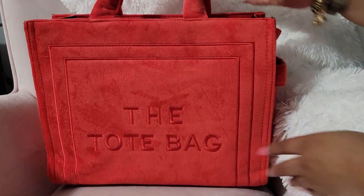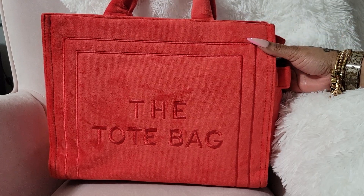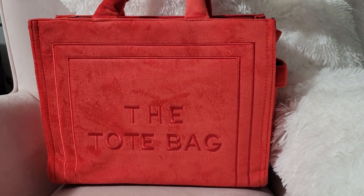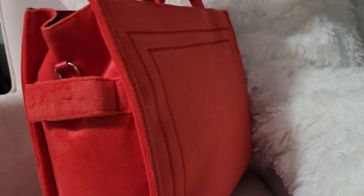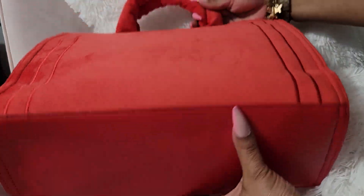But first, I want to show you some other items that I did get. I got this red tote bag — I had thought about doing a red theme soon, so you guys will see that. This bag is the soft bag; it says 'tote bag' on the front and looks like this on the back. This bag is a nice size.